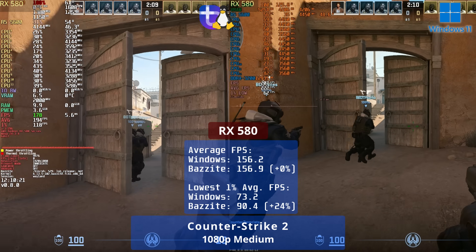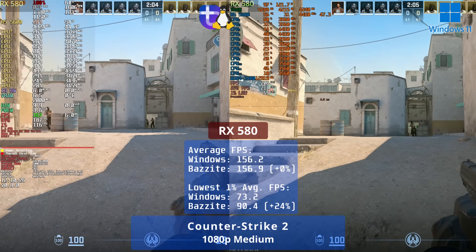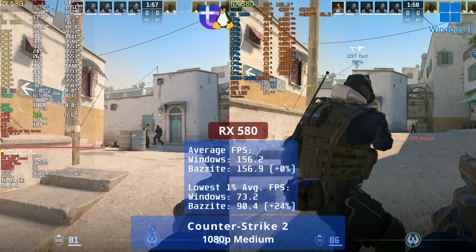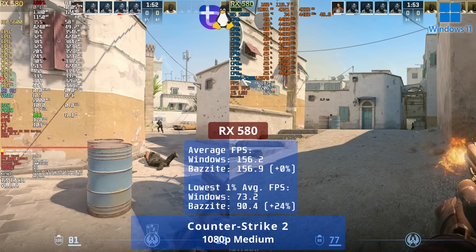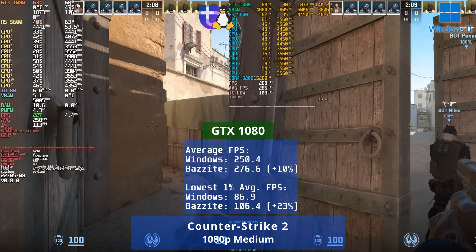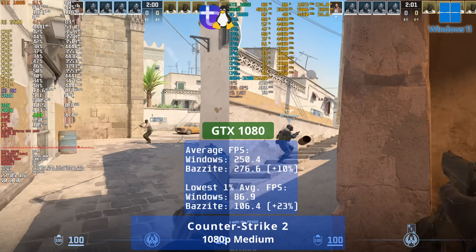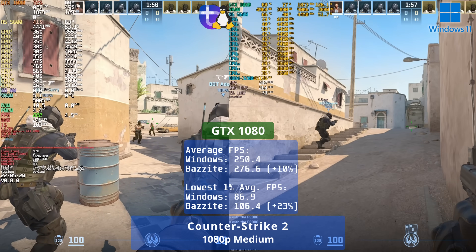Finally, let's throw in a high FPS multiplayer shooter. With the RX 580 in Counter Strike 2, performance is much the same with 157 vs 156 FPS, though Linux had the edge in 1% lows. The GTX 1080 was an outlier on Linux, with a victory for Linux by 10% and even better on 1% lows. For some reason, Counter Strike 2 just loves NVIDIA hardware and underperforms on AMD across all generations.